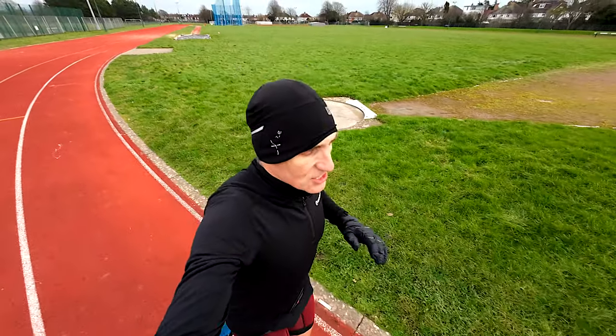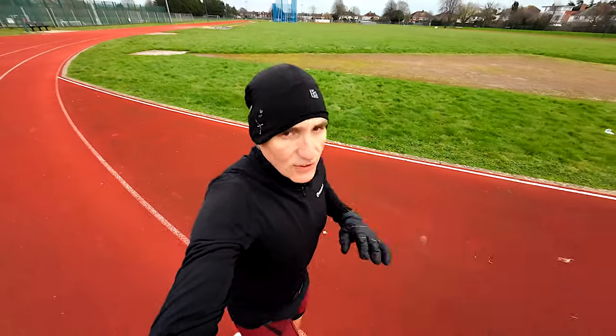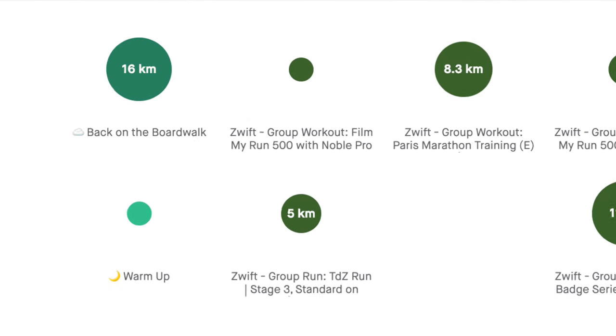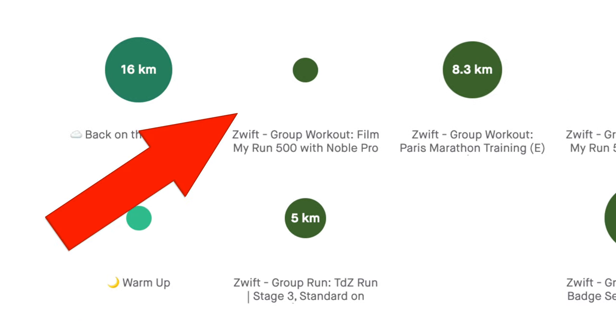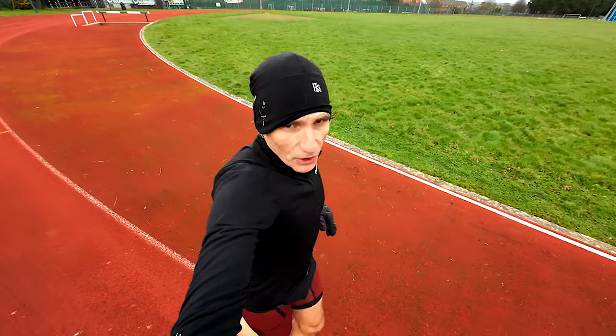So a double run day on Monday totaling 25 kilometers, and then I did eight kilometers of a double run day on Tuesday, fairly easy running, a couple of technical disasters on Zwift so it was a bit of a damp squib of a day unfortunately, but we got eight kilometers in over two short runs.